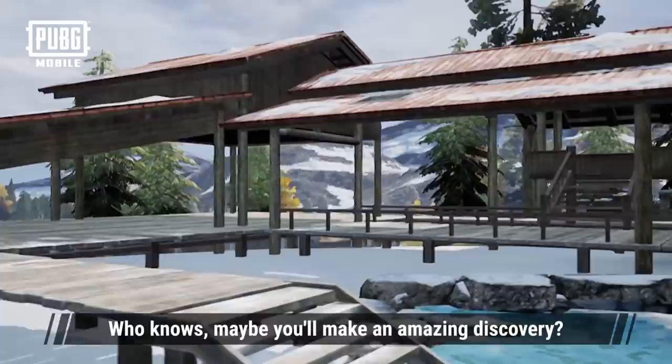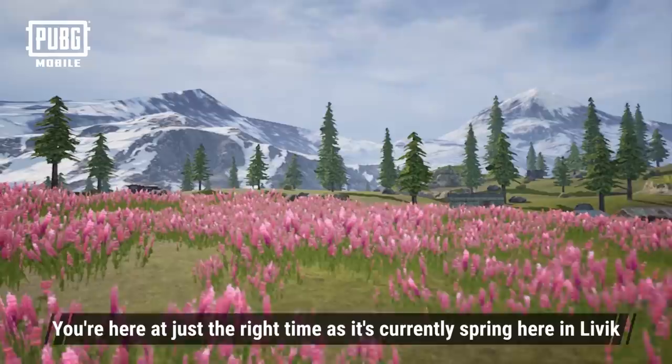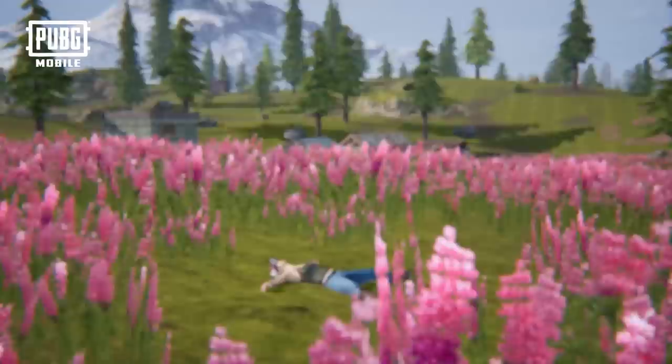Who knows? Maybe you'll make an amazing discovery. We've left the hot spring and have now arrived at Lilifelt, a sea of lupine flowers in the northwest. You've arrived at just the right time, as it's currently spring here in Livick, and this is when the lupine flowers are in full bloom. You should take your time and enjoy the scenery here, as this is a hot photo spot in Livick.